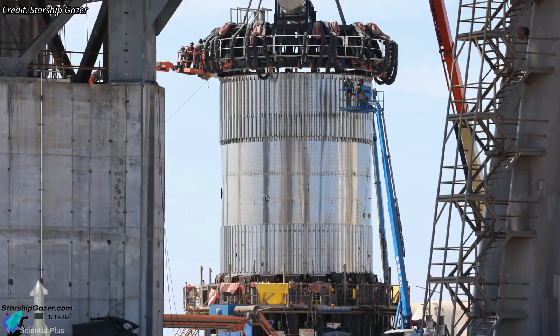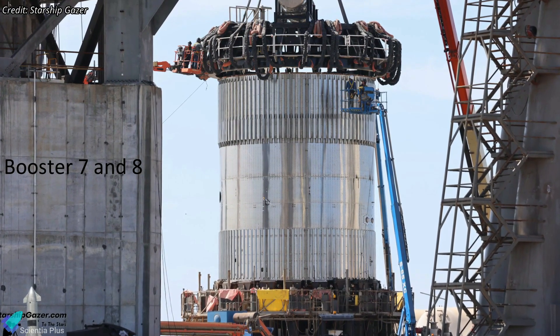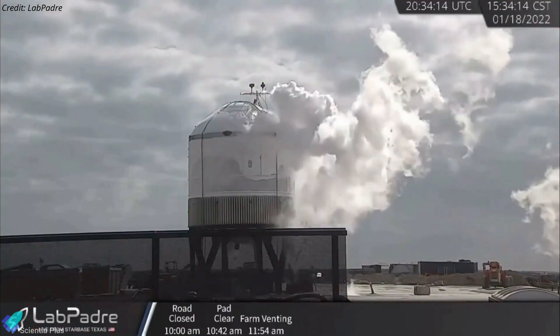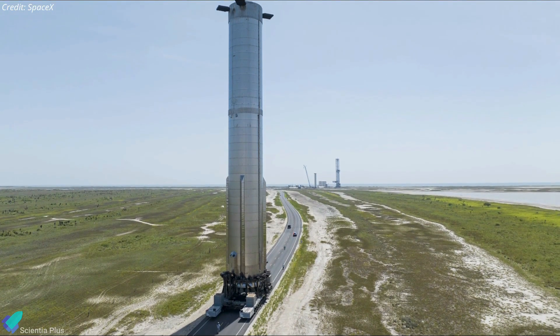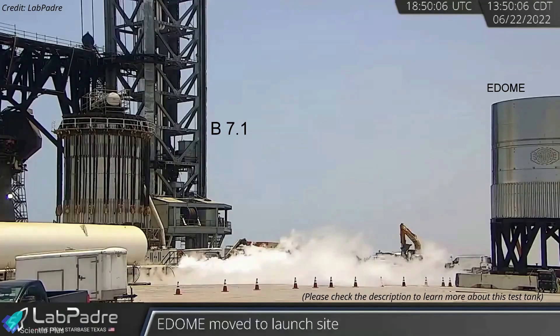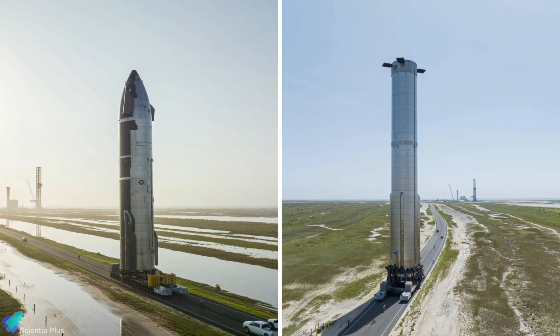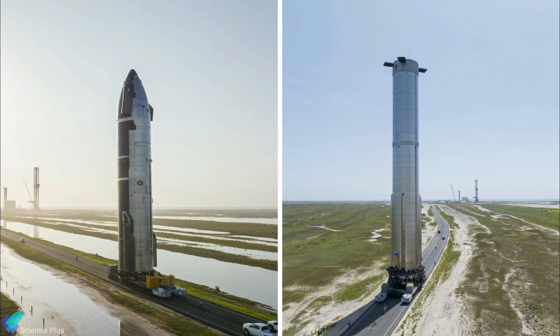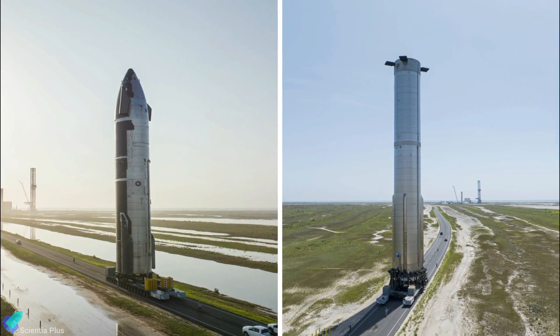It's unclear why SpaceX chose to test Booster 7.1 after constructing two entire Super Heavy boosters based on the same design. If the test tank fails unintentionally during testing, SpaceX may be forced to abandon Super Heavy Boosters 7 and 8, wasting months of assembly and testing time. The E-Dome test tank, designed to validate the new flatter propellant tank dome, stands next to Booster 7.1. Because SpaceX has been focused on preparing Starship 24 and Booster 7 for static fire tests, it is unclear when the company will be able to devote time to test Booster 7.1 and the E-Dome tank.